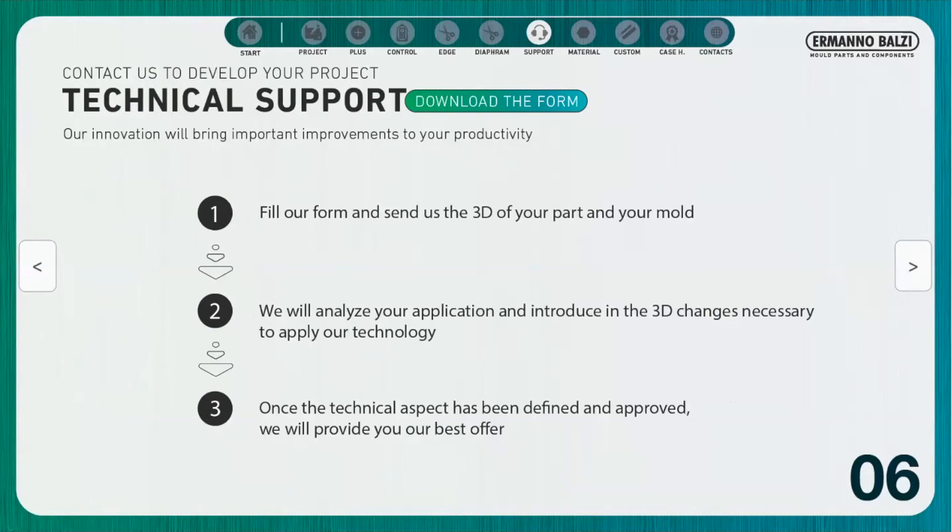If you are interested in developing a project with us, you can fill out the form on our website in the section related to the hydraulic gate cutting system, entering all the available information such as plastic material, and the parameters of the molding cycle such as times for injection, holding, and cooling.